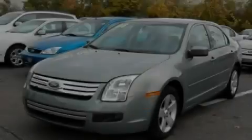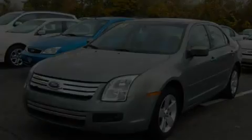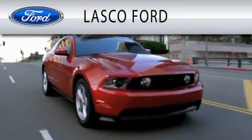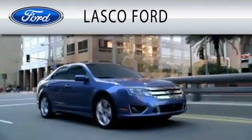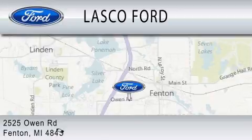Stop by today and test drive this vehicle for yourself. Lascaux Ford is dedicated to doing everything possible to ensure that the experience you have selecting your vehicle is as pleasant as possible. We are located at 2525 Owen Road in Fenton.